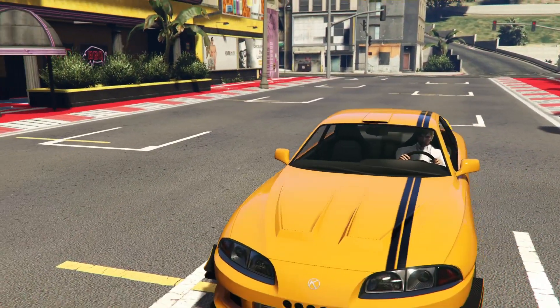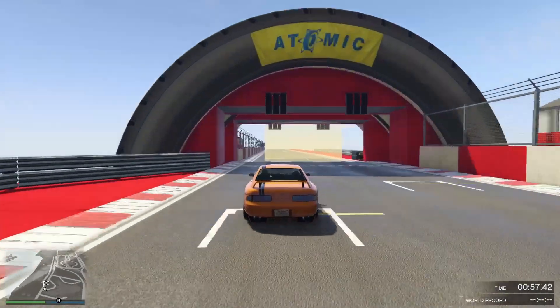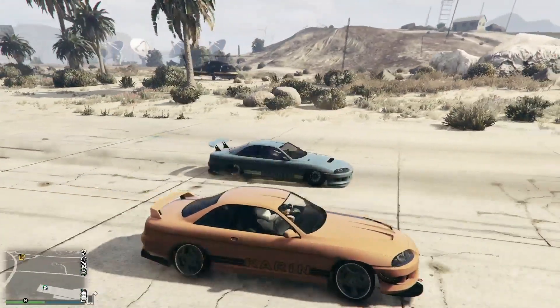On to the top speed test track, ladies and gentlemen. What we consider a competitive time is 53 to 54 seconds. What we got in the Karin Previon was 57.8 seconds — so not competitive, not even on the outside edge.